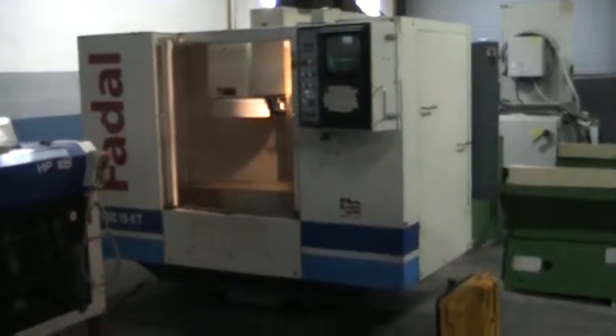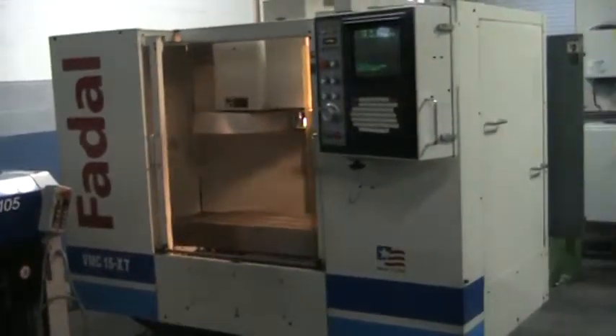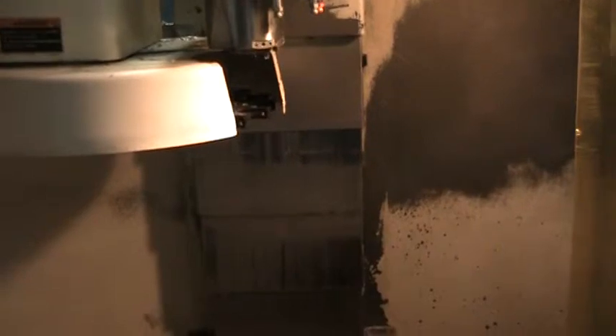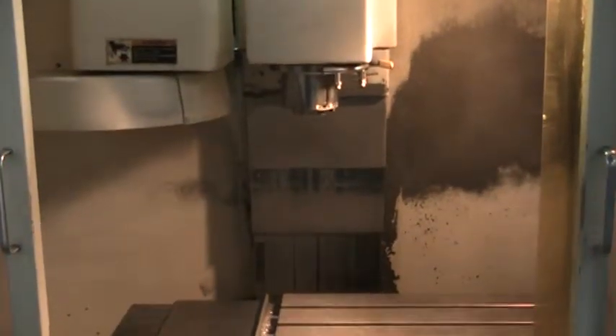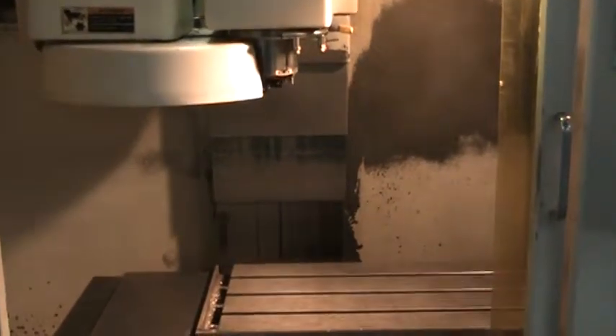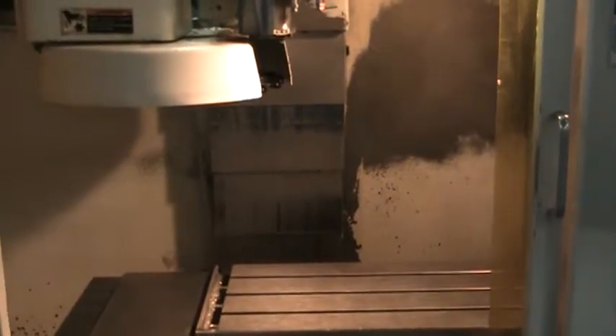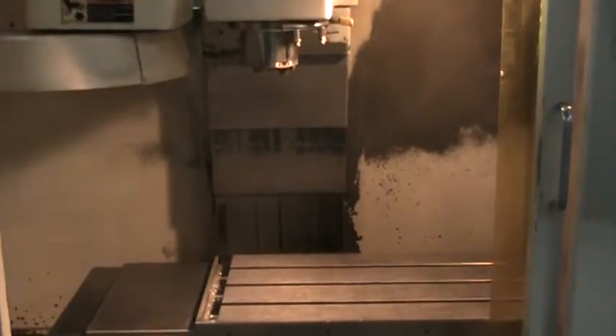This is a videotaped presentation of the 2001 Pudol VMC 15 XT. We're just running it through a program at 6,500 RPMs — that's pretty much max at 7,500. That's pretty much standard.